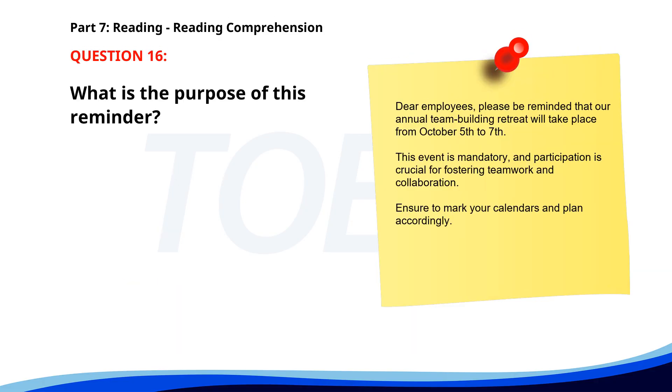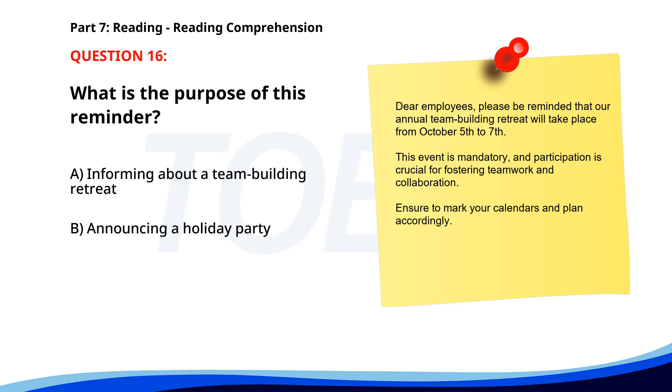Number 16. Dear employees, please be reminded that our annual team building retreat will take place from October 5th to 7th. This event is mandatory and participation is crucial for fostering teamwork and collaboration. Ensure to mark your calendars and plan accordingly. What is the purpose of this reminder? A. Informing about a team building retreat. B. Announcing a holiday party. C. Scheduling a meeting. The correct answer is A: Informing about a team building retreat.